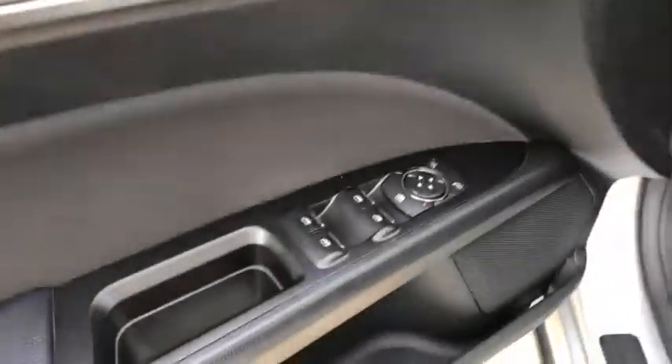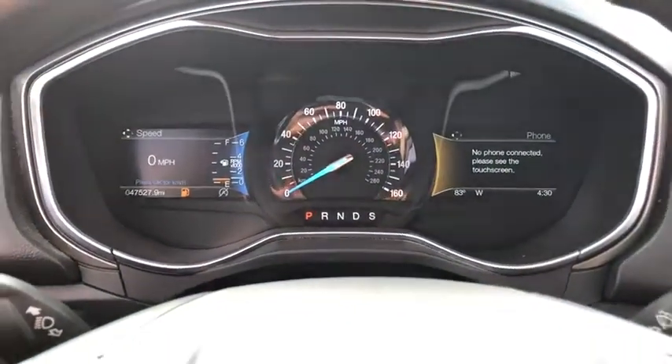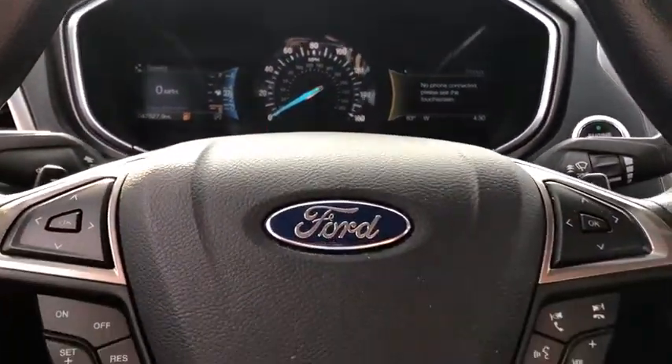CD player, security system, electronic stability control, brake assist, remote keyless entry, panic alarm, overhead console, tachometer, driver vanity mirror, front reading lamps.